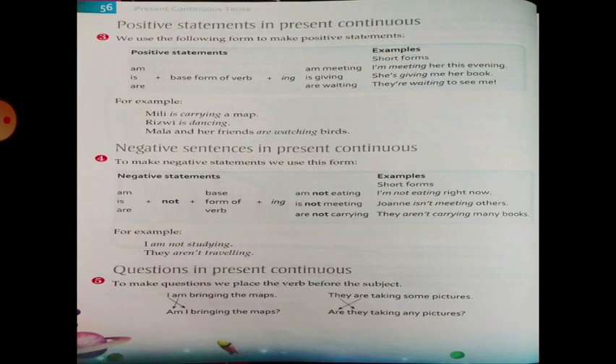Positive statement in Present Continuous. We use the following form to make a positive statement. We use am, is, or are, followed by the base form of the verb plus -ing. For example: am meeting, is giving, are waiting, are watching.